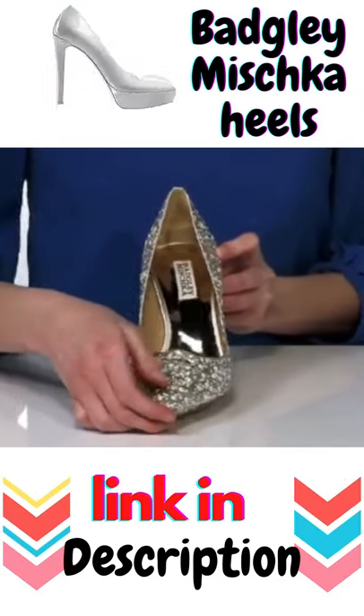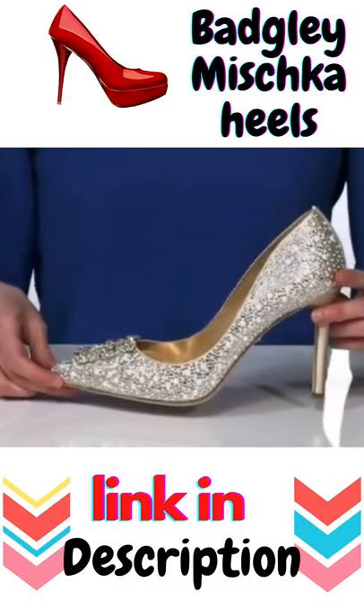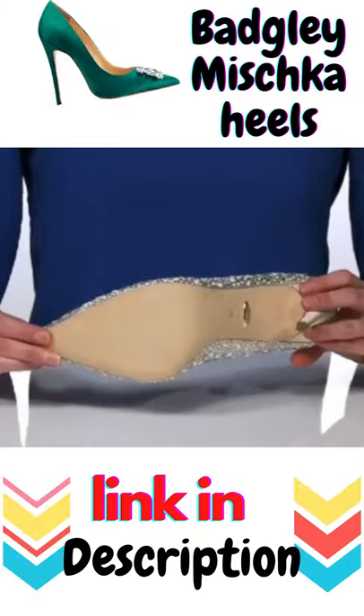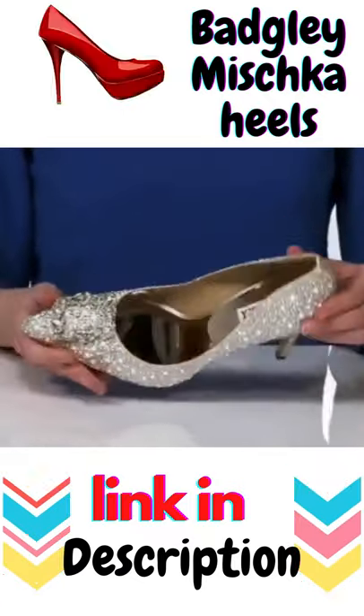They have a sparkling buckle on the top of the vamp and are totally encrusted in glittering rhinestones and small pearls. The outsole is made of a textured leather and inside they have a smooth lining and lightly cushioned footbed.